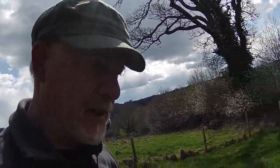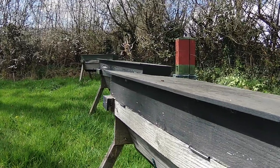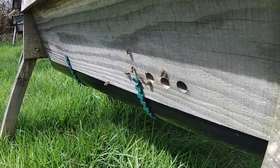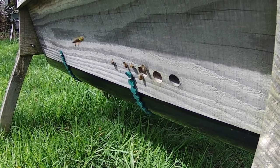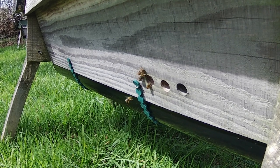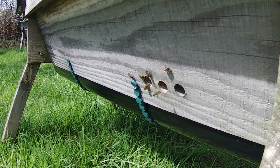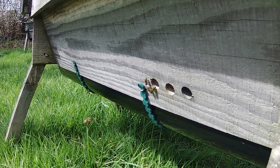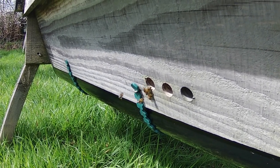Hi, Phil Chandler here. Just wanted to show you some scouting activity so you know what it looks like. Here's a bunch of bees around the entrance to what is in fact an empty top bar hive. It's been set up to be attractive to bees, and what's happening here is that we've got some scout bees checking it out.